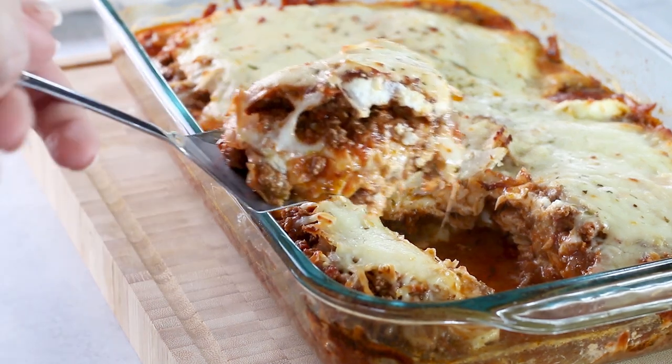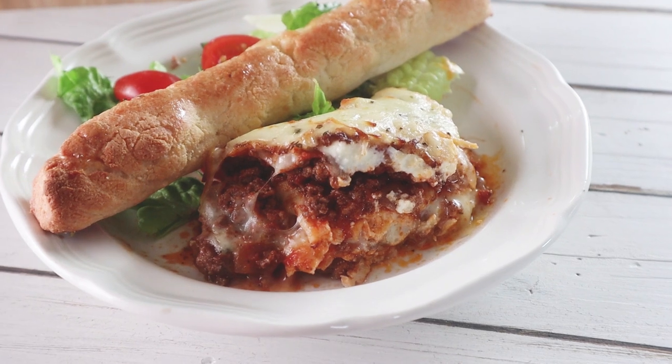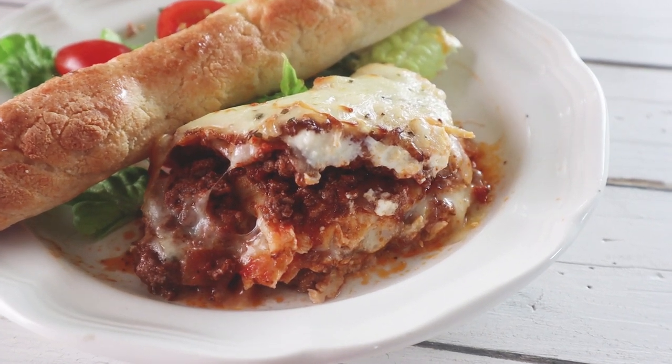I have this recipe on my website as well — just Google KetoFocus lasagna and you'll find it. I'll have it linked down below too. Make sure you click on that video up here if you want to watch how to make it. Next up is the chaffle.